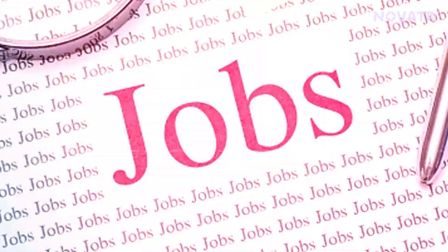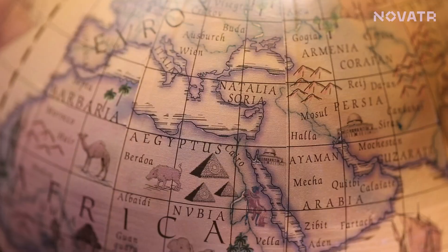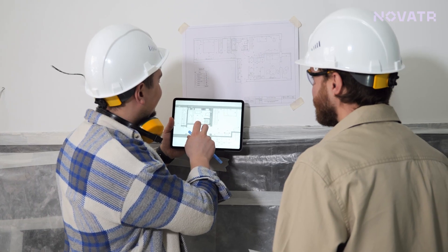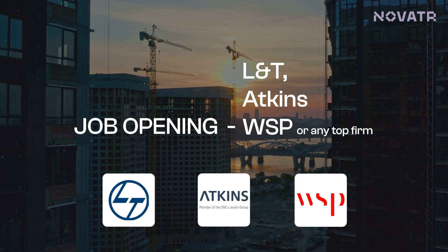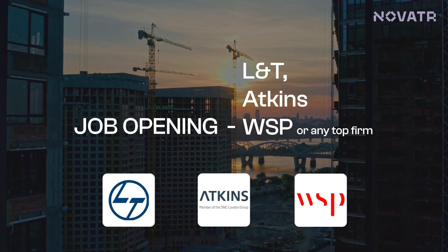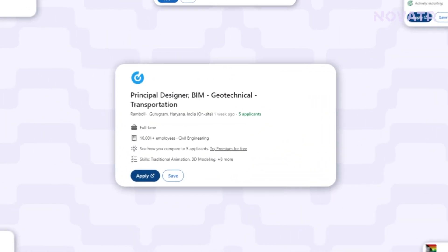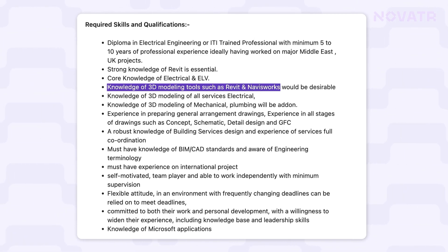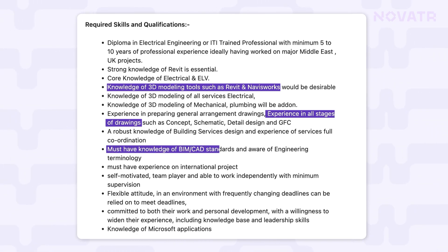As engineers, when we researched the job market for a better understanding, we observed similar trends. Companies across the globe are investing heavily in hiring skilled BIM engineers. Be it job openings at L&T, Atkins, WSP, or any top firm, everyone is looking to hire skilled BIM professionals. For example, a posting by Ramboll specifically talks about hiring a BIM modeler with hands-on knowledge of Revit and Navisworks, experience in stages of drawings, and robust knowledge of BIM standards.